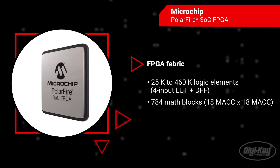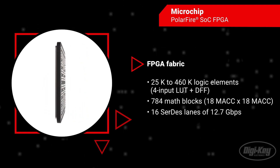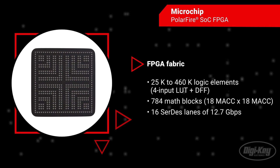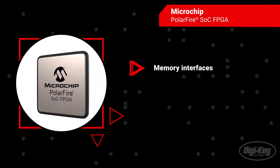With a wide range of options from 25K to 460K logic elements and high-speed 12.7 Gbps transceivers, PolarFire SOC FPGAs deliver exceptional versatility and performance. The memory interfaces feature a 36-bit DDR4,